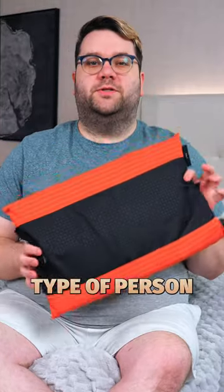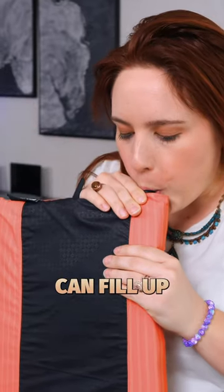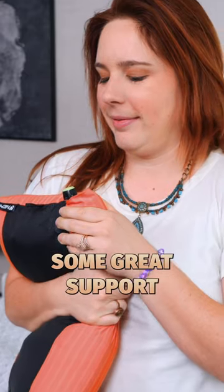But if you're the type of person who's always camping, check out the Nemo Filo Pillow. This features a thin piece of memory foam, but it also has an inner chamber that you can fill up with air to get it nice and tall and offer some great support.